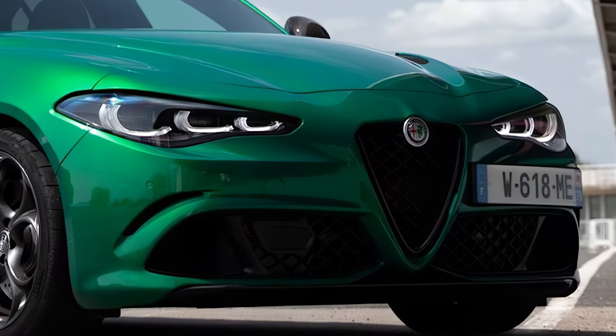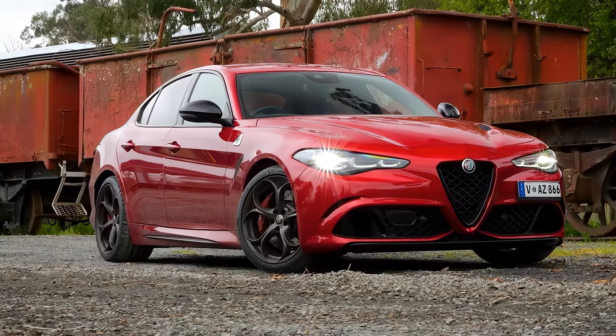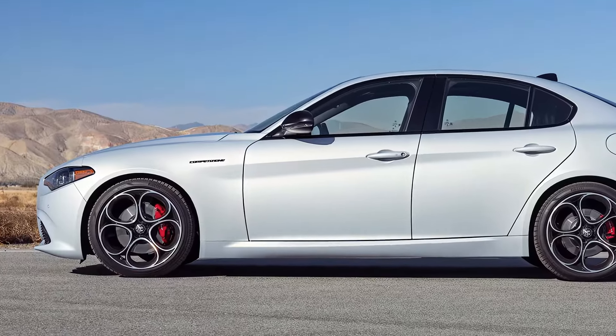First up, the design. Alfa Romeo didn't reinvent the Giulia, but the tweaks make a big difference. The front end now has sharper lines and a more aggressive grille, giving it a bold yet refined look.